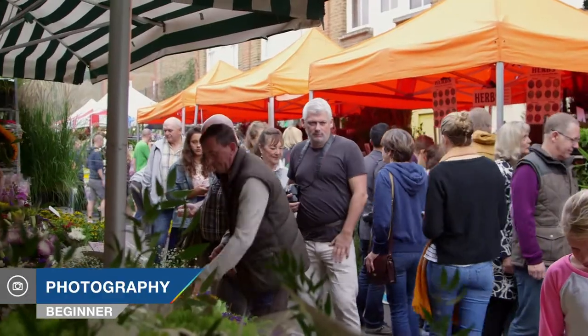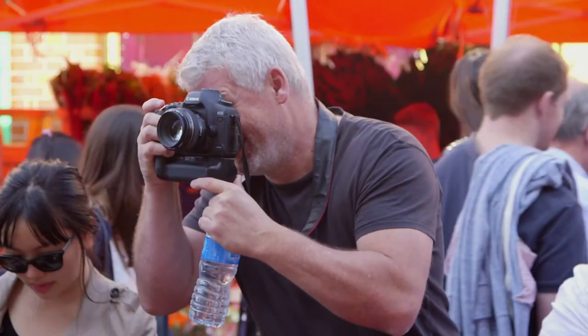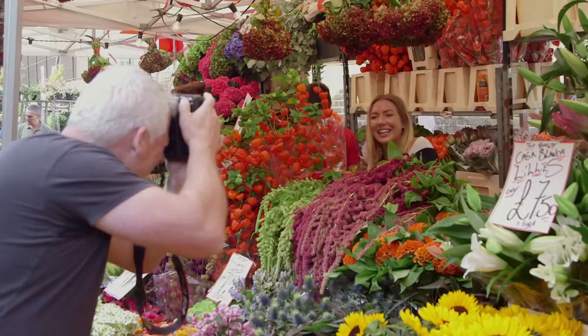I'm Doug McKinley and you're watching AdoramaTV. I've been a professional photographer for a lot of years now, assigned to cover many of the world's conflict zones, but in recent years I've turned my hands to travel photography, working for lots of book publishers, magazines, and picture agencies.